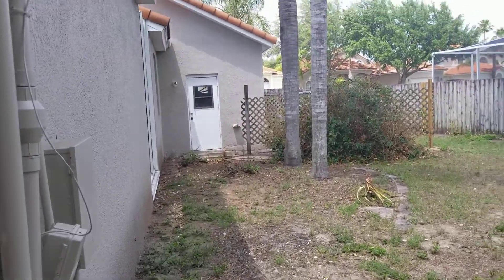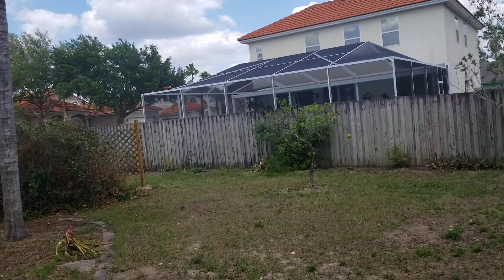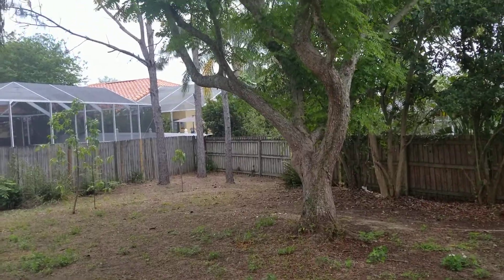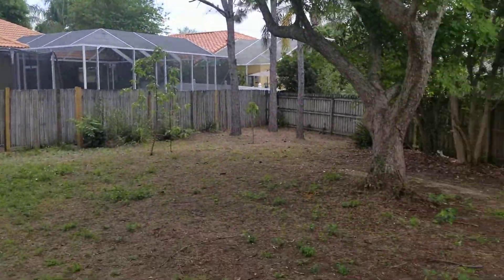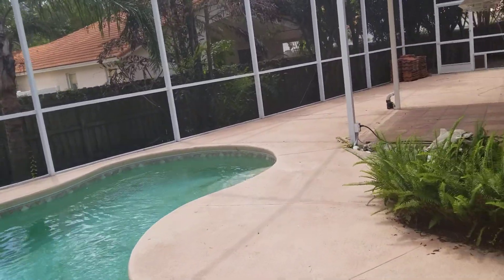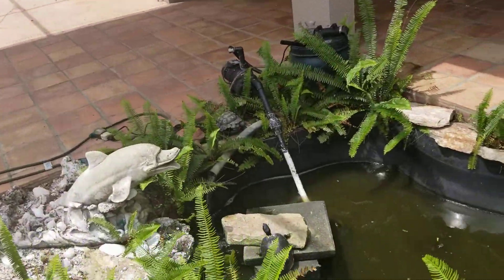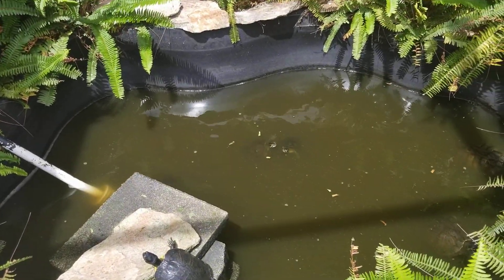This is a pretty good-size lot — it's completely fenced in. That door right there leads off the three-car garage. Because of the trees, the grass is so-so; you have a lot of ground cover because of that. It's completely fenced in.